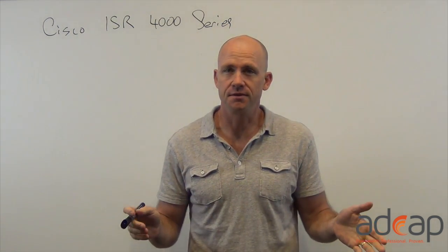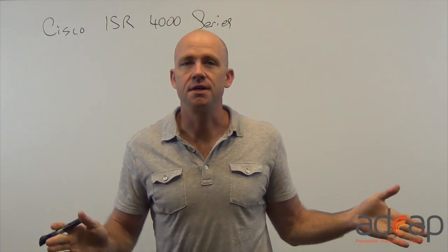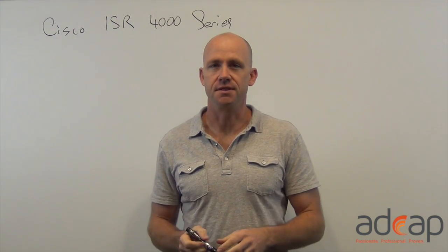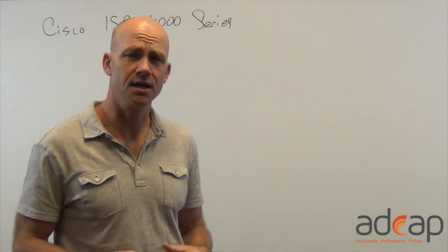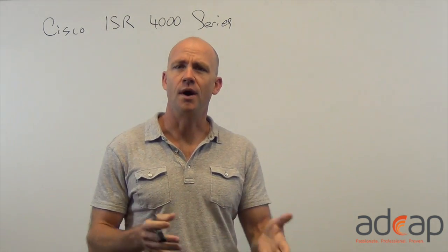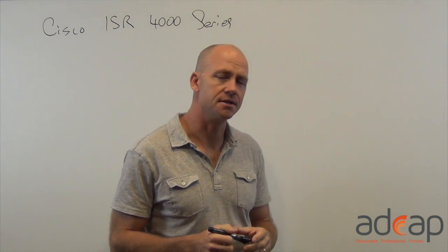And it's kind of the same way with the ISR 4000 now. So it's a series of routers — they've just been announced — and every new design that we're doing with branch offices is now including 4000 series routers instead of the 2900 or 3900 series ISR routers that we've been using. So let me tell you a little bit about these and why they're important and why they're a really good evolution of the existing ISR series.